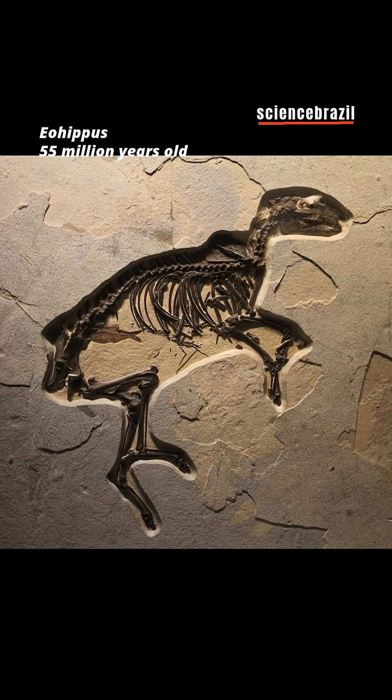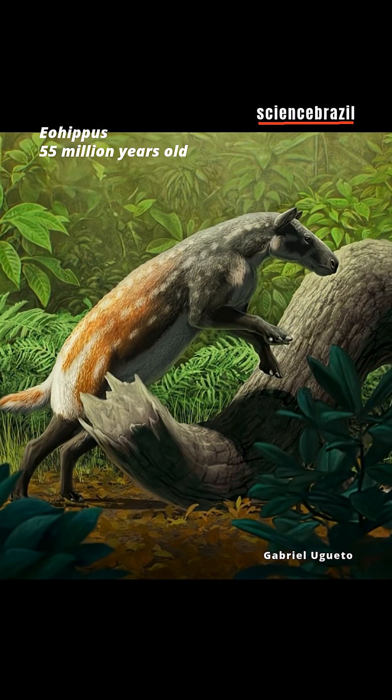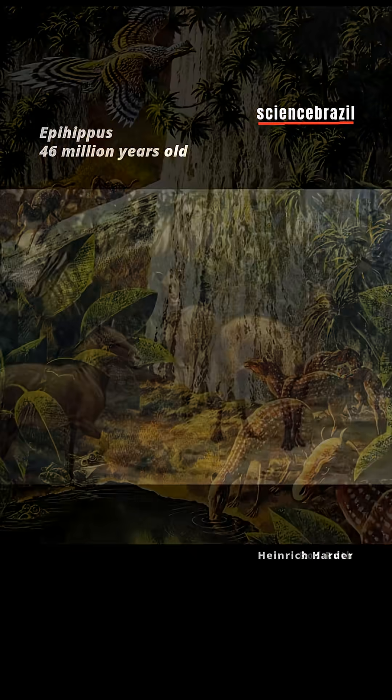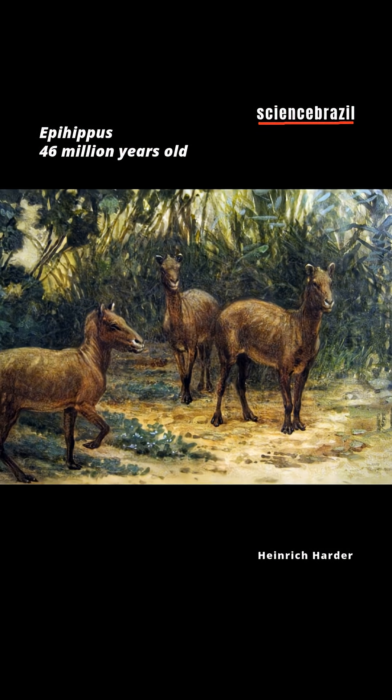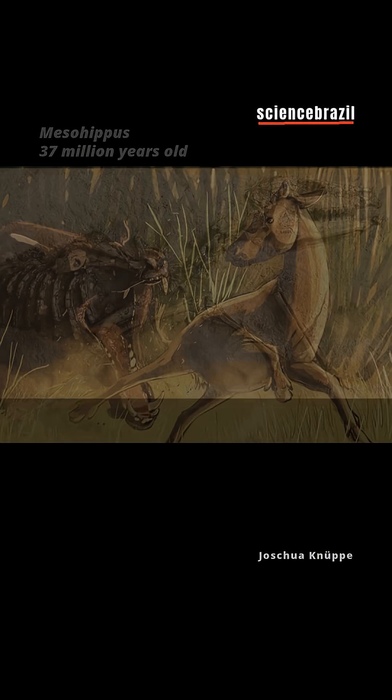It wasn't always like this. Horses descend from ancestors with five toes. The oldest is Epihippus, 55 million years old. It lived in North America, was the size of a dog, with four toes on its front feet and three on its hind feet.